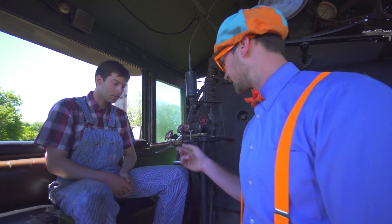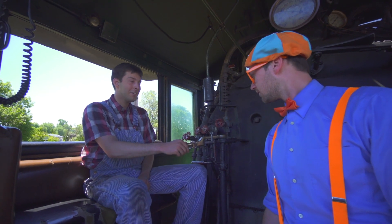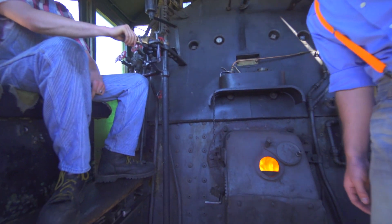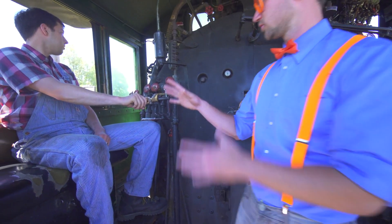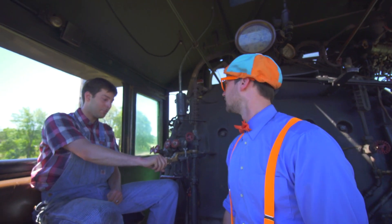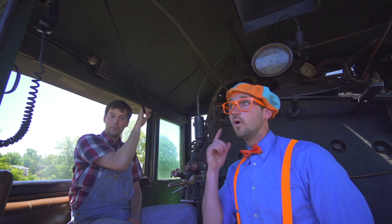So what's this thing? With this handle I can make the fire get bigger or smaller. And so you sit here and do all the fire stuff. Is there anything else that you do? Yeah, I've got to ring the bell to make sure people get out of the way if we're moving — pull this through and it rings.